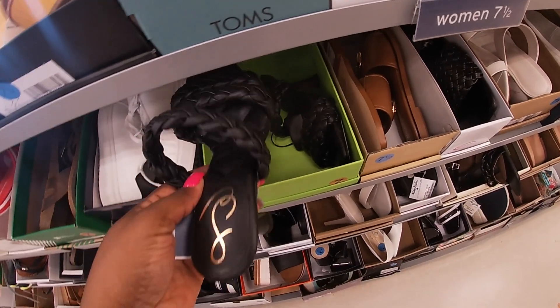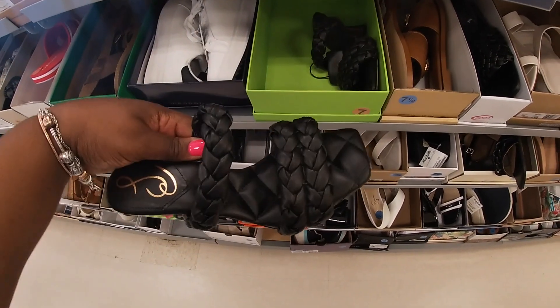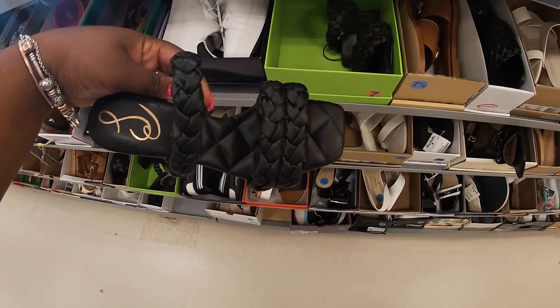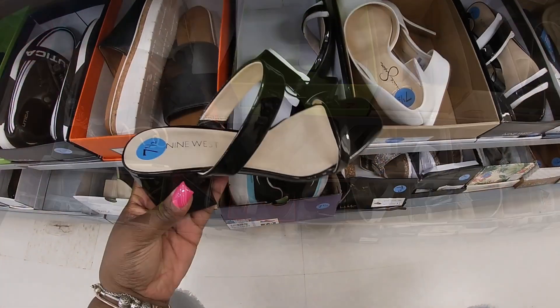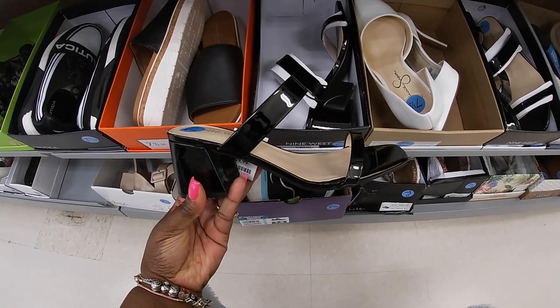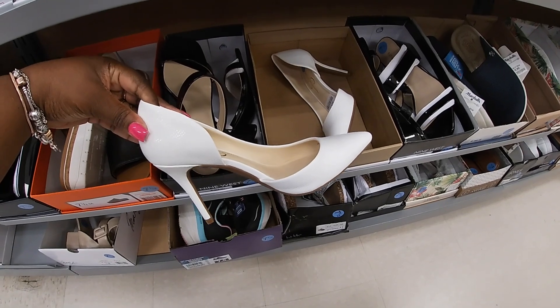These are $50 — these are cute! I don't know what brand that is, but those are pretty. Nine West is $30. They have these Jessica Simpsons for $30.